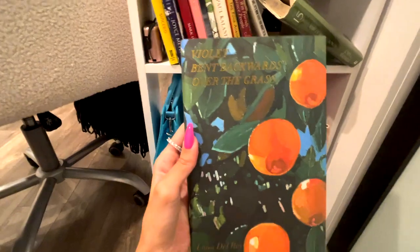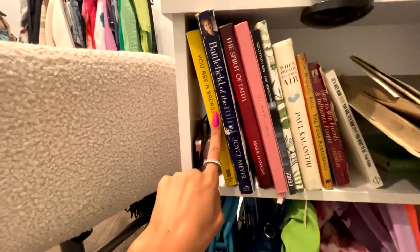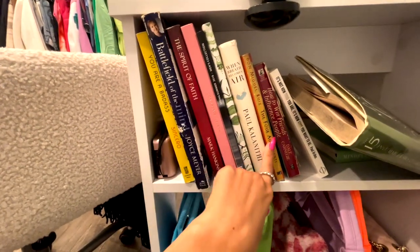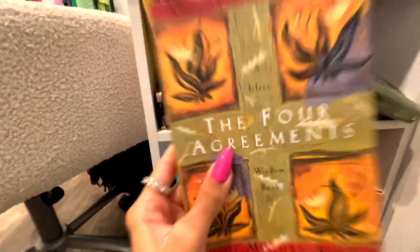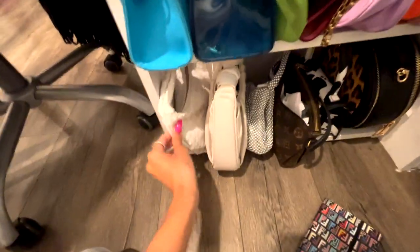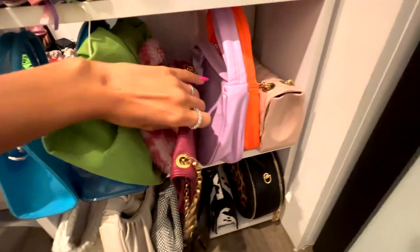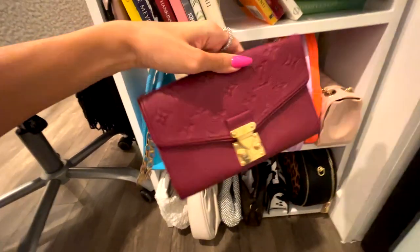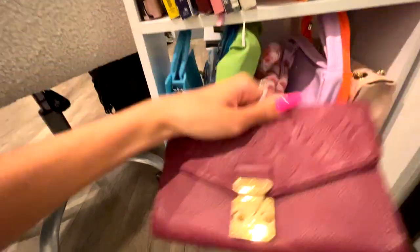I got this cute little Fendi notepad when I worked at Fendi — I couldn't bring myself to write in it because it's so cute. Van got me Lana's book as a surprise and I was so touched. I just finished reading 'You Are a Badass' — I definitely recommend everyone get that book. I also just finished 'The Four Agreements' — please go get this book, it's such an easy read, like 120 pages. I have some more notebooks and bags down here — just cute bags I've gotten along the way.